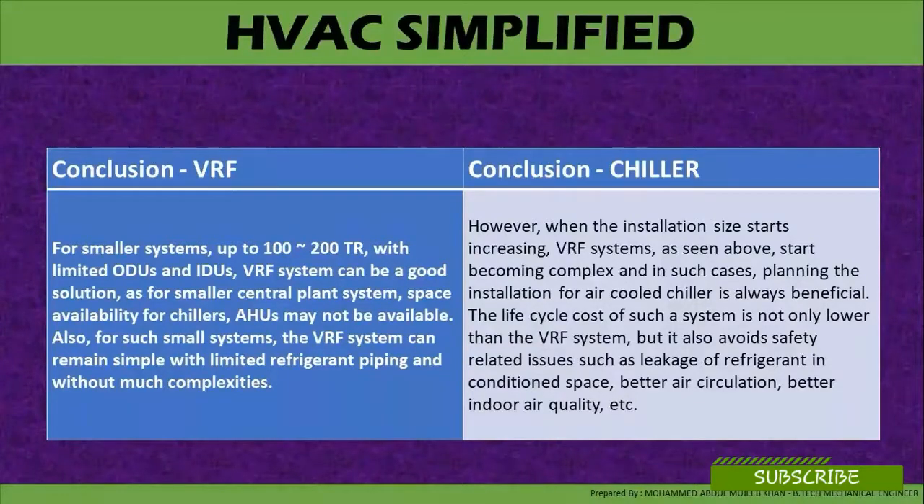However, for chillers, when the installation size starts increasing, VRF systems start becoming complex, and in such cases, planning and installation of air-cooled chillers is always beneficial. The life cycle cost of such a system is not only lower than the VRF system, but it also avoids safety-related issues such as refrigerant leaks in the conditioned space, and provides better air circulation and better indoor air quality.